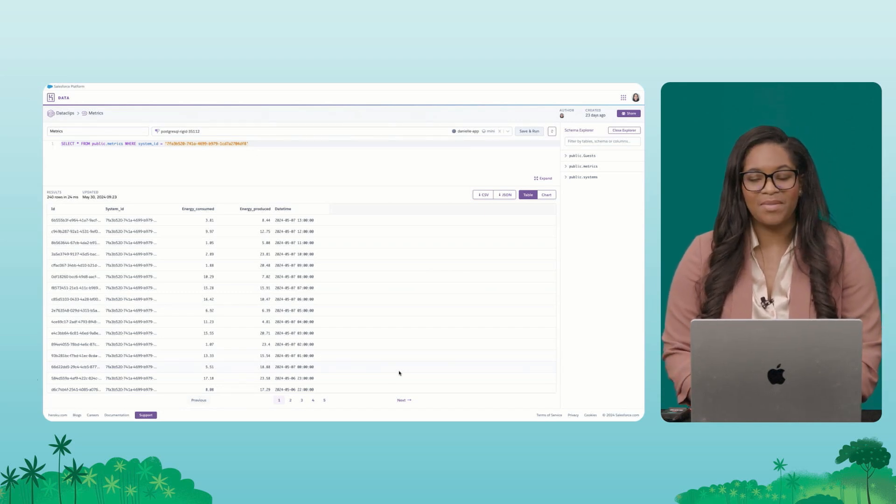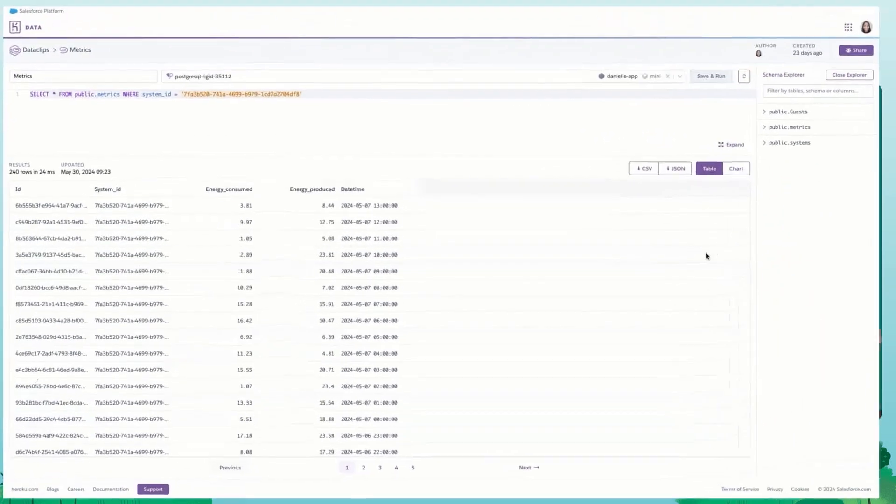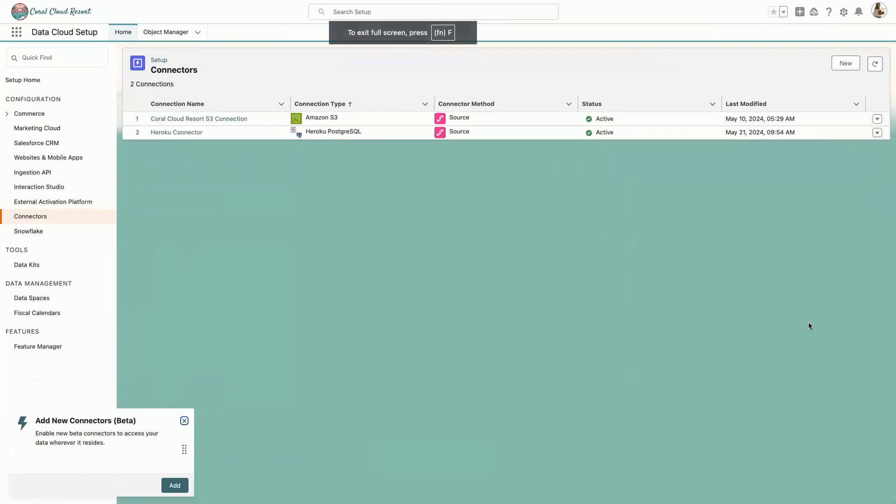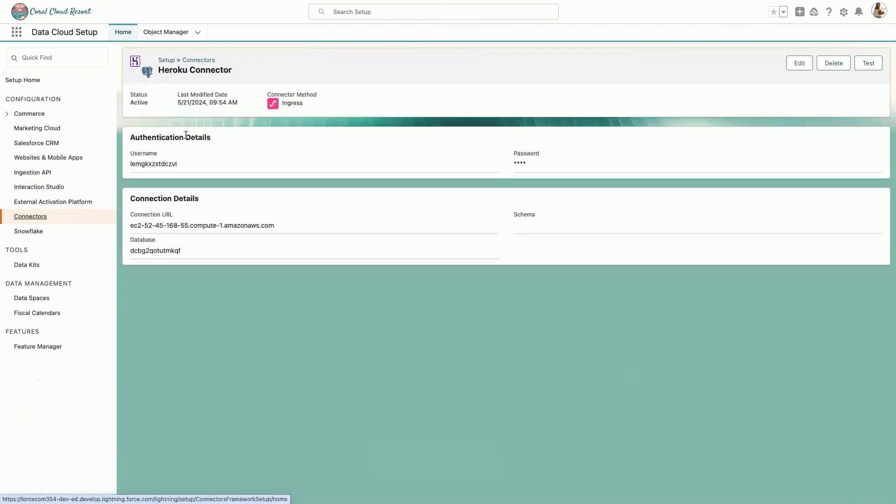Here I am in Heroku and in my PostgreSQL database. You can see to the right that I have a few tables already collecting information — a table for guests, a table for metrics, and a table for systems. Now here in Data Cloud setup, I already have my connector configured. I'll click into this Heroku connector. All I need to do is put in the username, password, connection URL, and database name, and just like that it makes the connection between Data Cloud and Heroku.